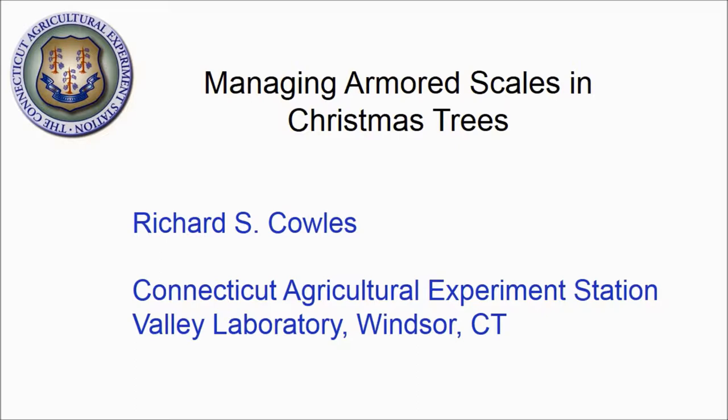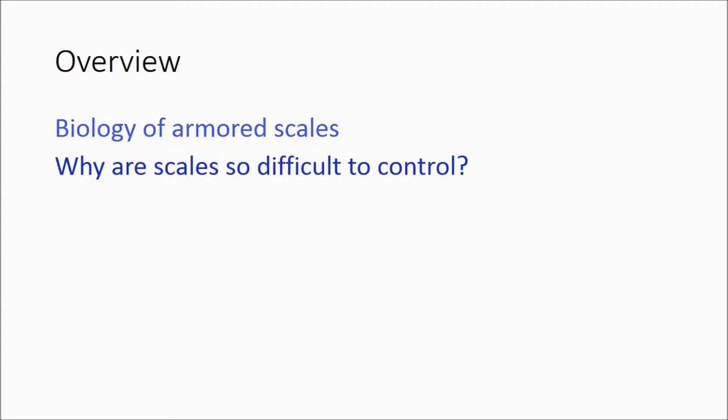In this presentation, I'll discuss basic biology of scales, describe why they are so difficult to control in Christmas trees, and also cover some of the cultural practices — that is, planting Christmas trees and their care.